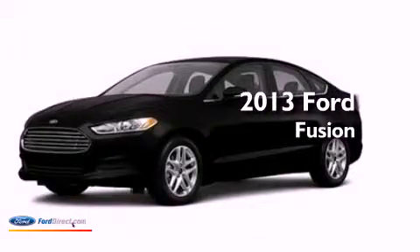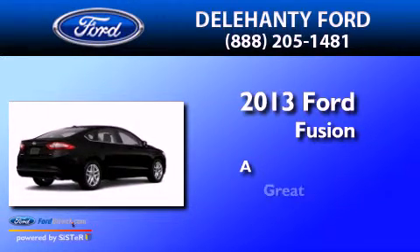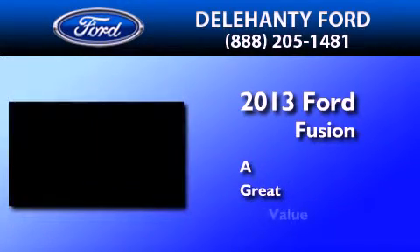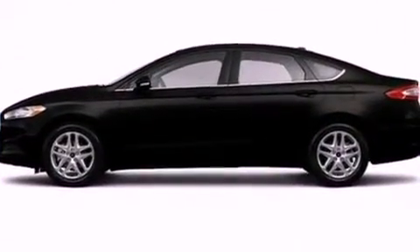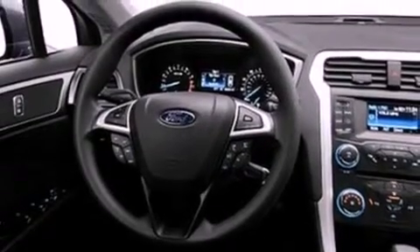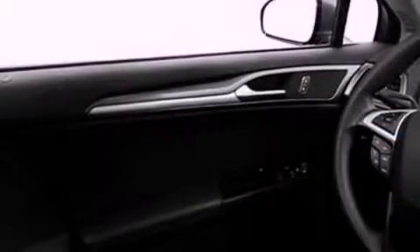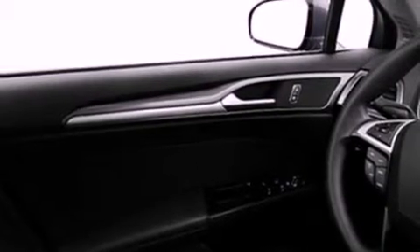This is a brand new 2013 Ford Fusion. Features include aluminum wheels, traction control and stability control systems, external temperature display, a six-speaker audio system, dusk-sensing headlights, and side curtain airbags.